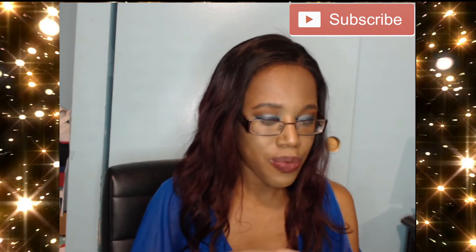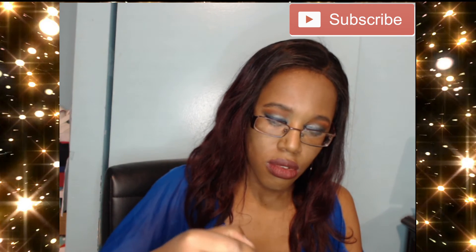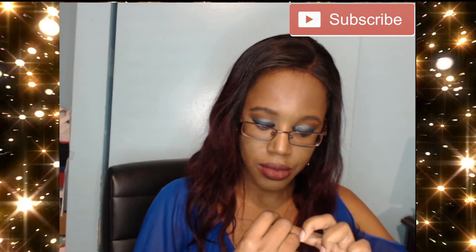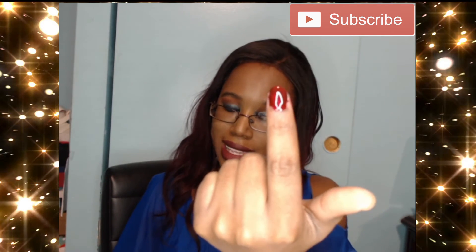We also have nail polish from Belle en Argent. Here's how the box looks, and here is the actual nail polish — it is like a burgundy red. I'm going to put some on so you guys can see how it looks. I definitely suck at putting on nail polish — that's why I have professionals do it! But this is how it looks: a burgundy red.